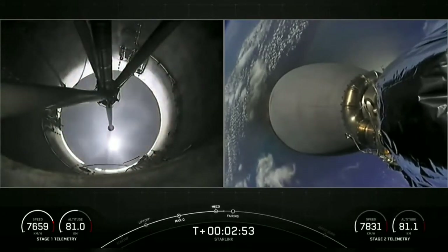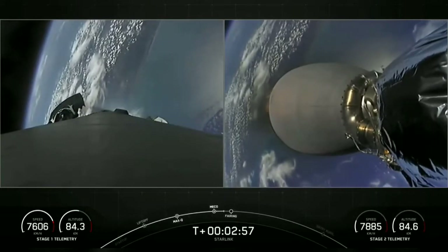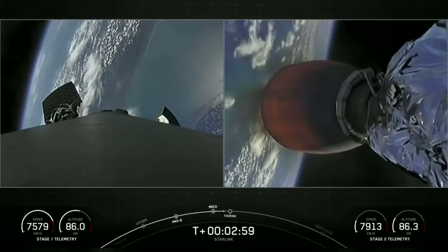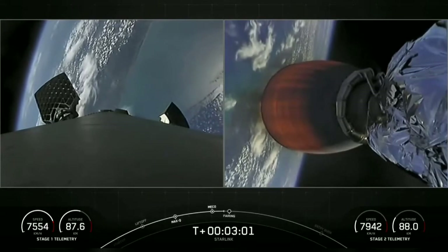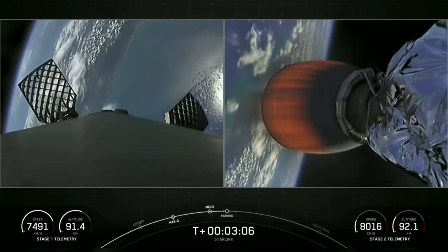You can see in that beautiful footage that we did just have MECO, stage separation, and second engine startup one. Those grid fins are coming out on the first stage there on the left. And in just a few seconds, we should have our fairing deploy.